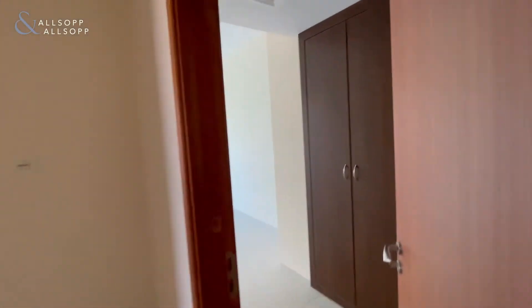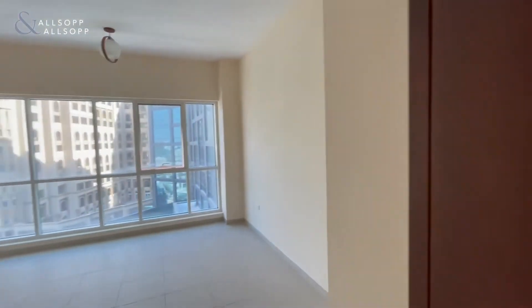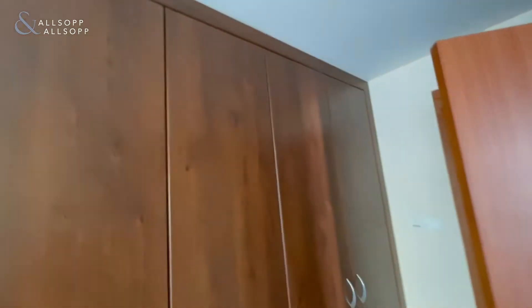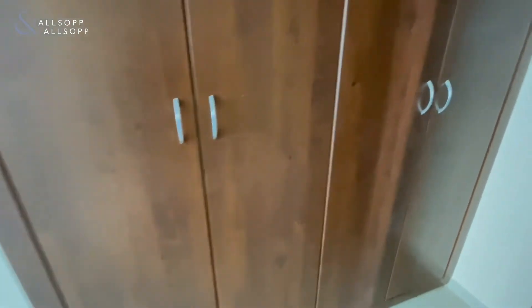Walking in towards here we've got the first bedroom. Again, lots of light, amazing view, and built-in wardrobes as well. And here we've got the bathroom with a shower.